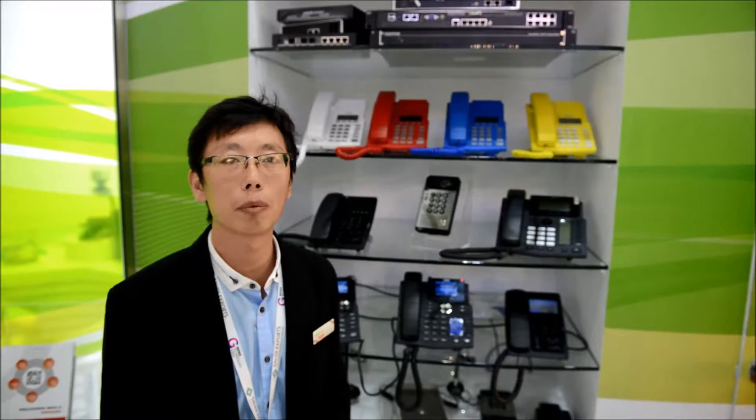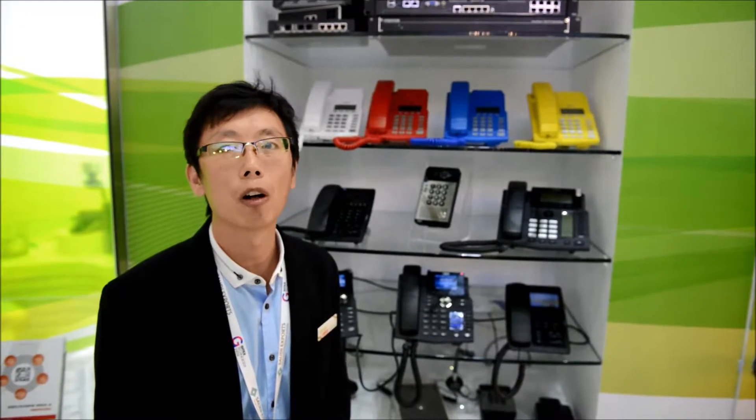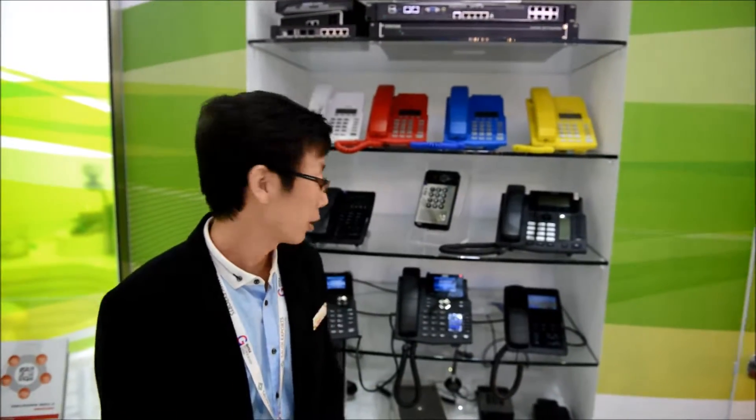Right now, Fanvil has three product lines: IP Telephony for Business, IP Telephony for Hotels, and IP Doorbells.